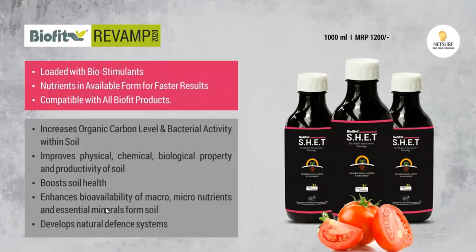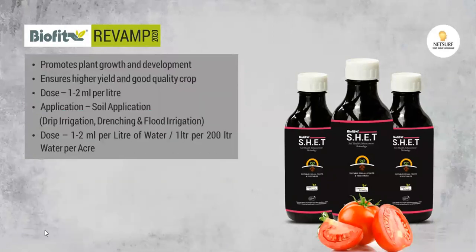Whatever macro and micro nutrients are in the soil, along with beneficial bacteria, it will help to stabilize the plants and support natural maintenance systems. We also have biostimulants for the plants. When the soil is good, you will get a good yield — more than 100 percent — and you will get a good quality crop.